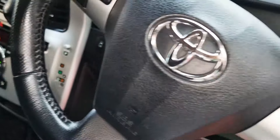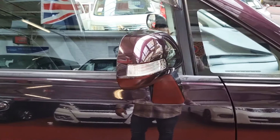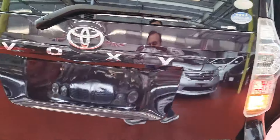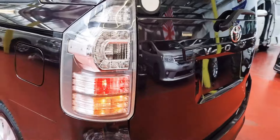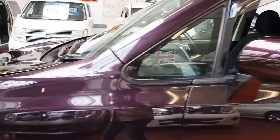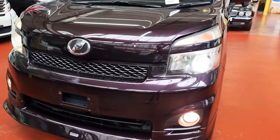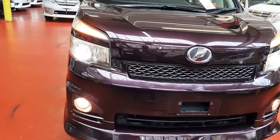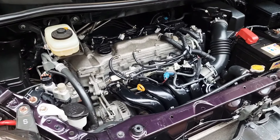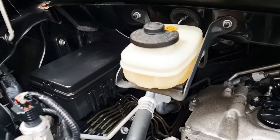All lights are working — starting from the driver's side going to the rear: indicators, front fog lights, headlights — all working nicely. The car engine is running right now and it is nice and quiet. Oil levels are good.